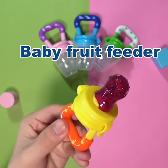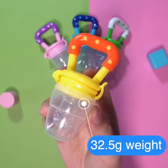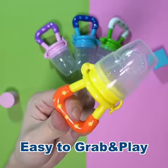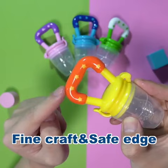It's a baby fruit feeder. It's also a baby pacifier and a baby tether. It weighs 32.5 grams, 11 centimeters long, 5 centimeters wide. Easy for baby to grab and play. With fine craft and safe edge, it won't hurt your baby.